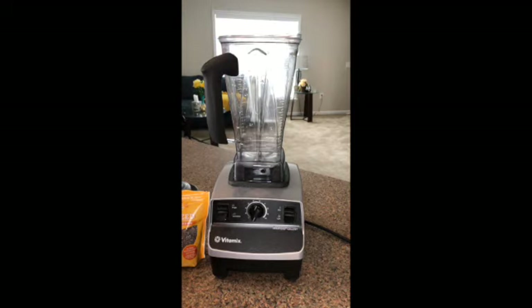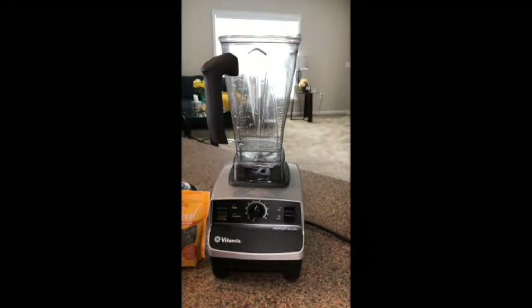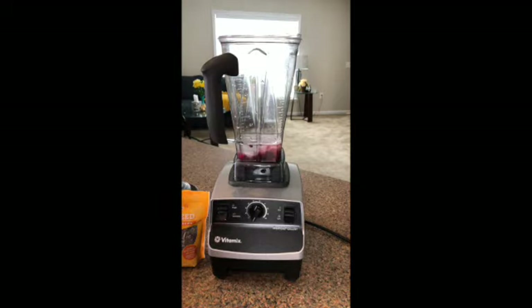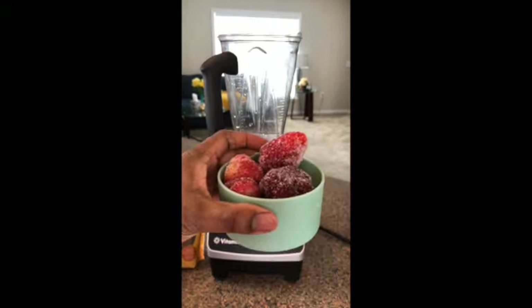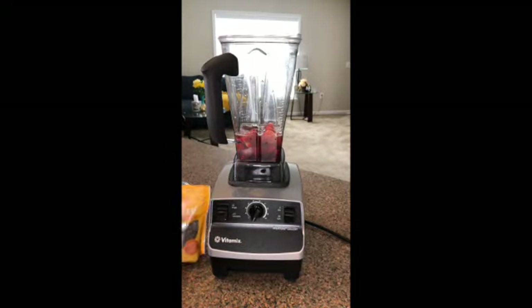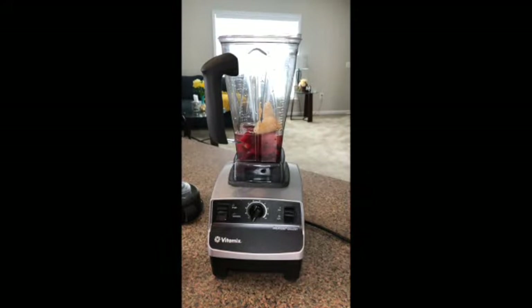I'm using water for this smoothie. You can use plant-based milk or milk — I just prefer water. I'm using the pomegranate seeds that I got from Trader Joe's. Pretty cost-effective and easy to use. You can freeze them or use them fresh. I think pomegranates are just about to be out of season here on the East Coast. You can see those fresh berries, which are really good in terms of antioxidants and fighting inflammation.